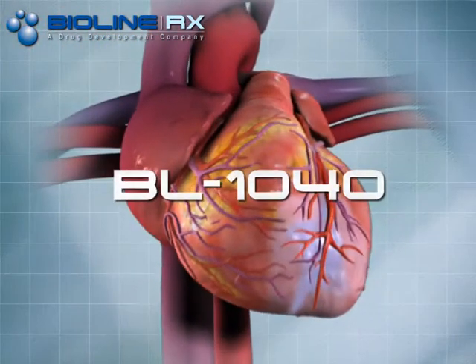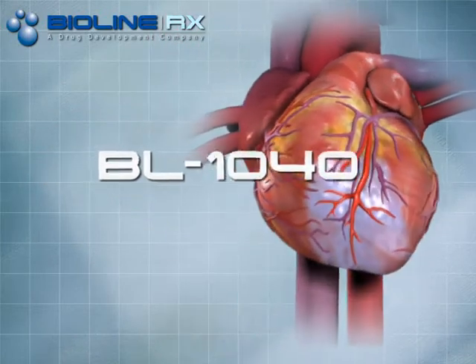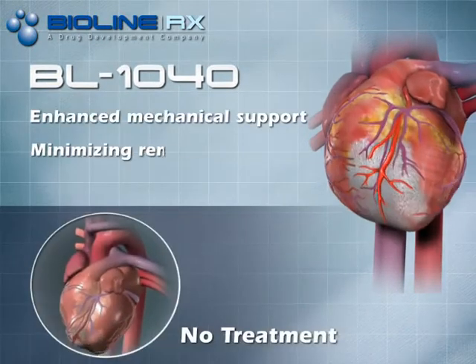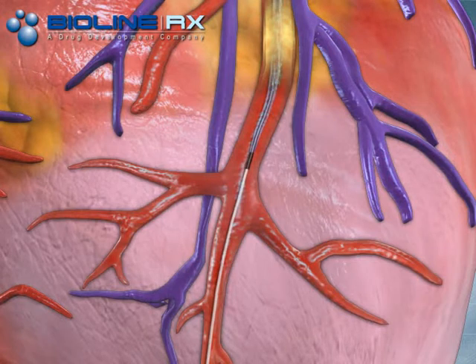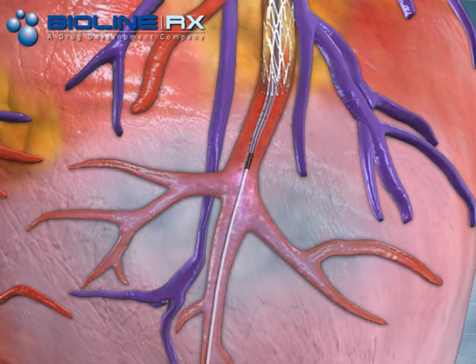Bioline RX BL-1040 is an injectable device that forms a biodegradable scaffold in the damaged heart tissue, providing mechanical support and improving cardiac function. BL-1040 is delivered directly to the damaged myocardium by injection through the coronary artery during a standard catheterization procedure.